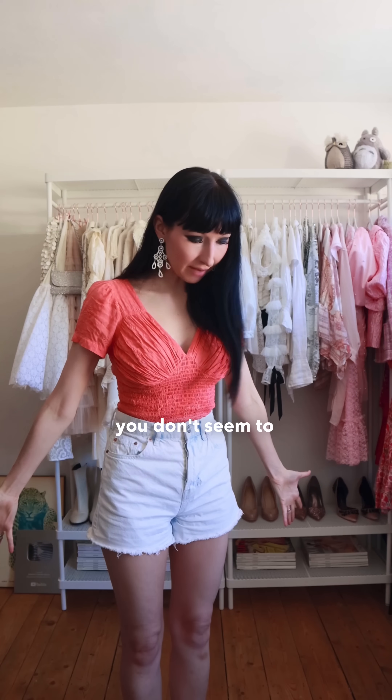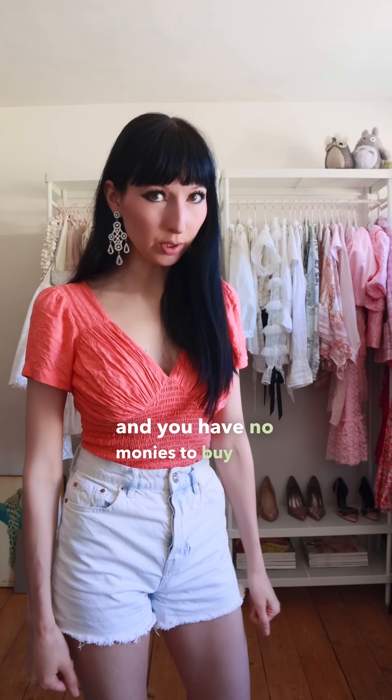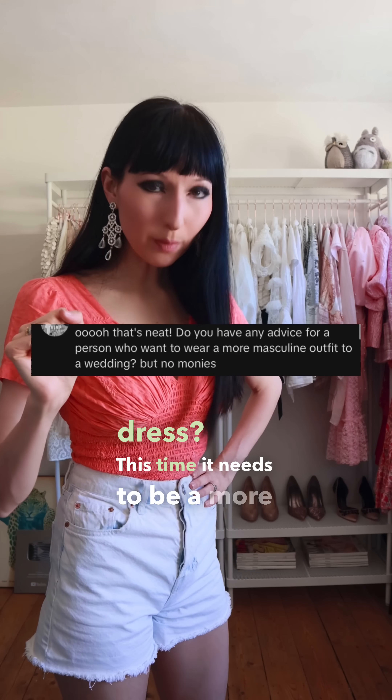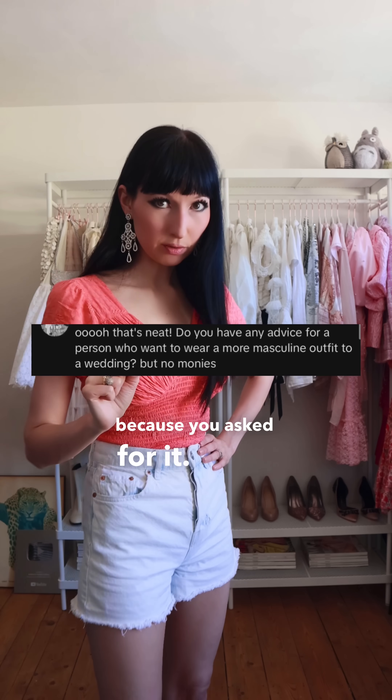You're invited to a wedding, you don't seem to have an outfit, and you have no money to buy one. Also, what if you don't want it to be a dress? This time, it needs to be a more masculine outfit, because you asked for it.